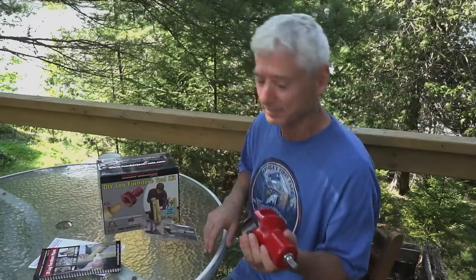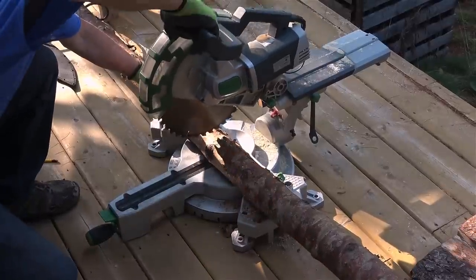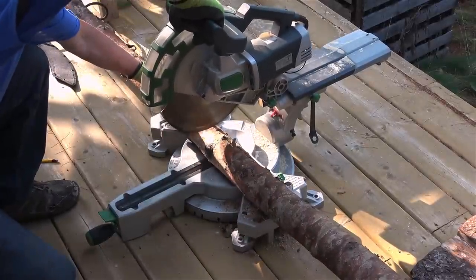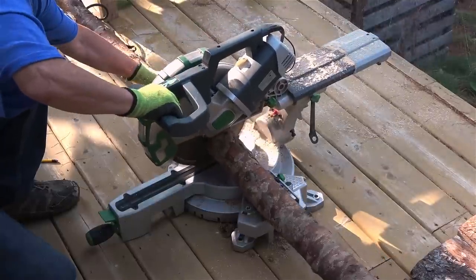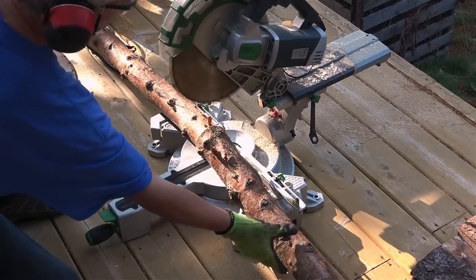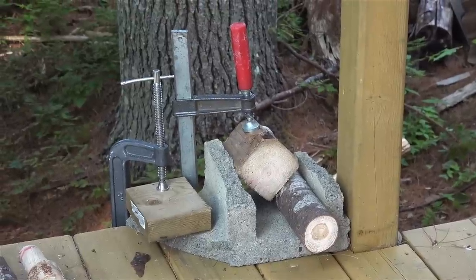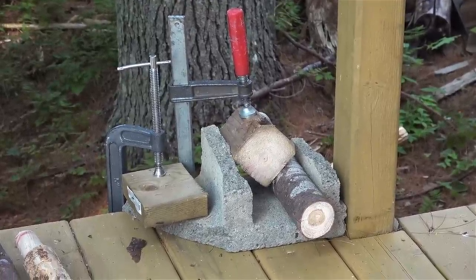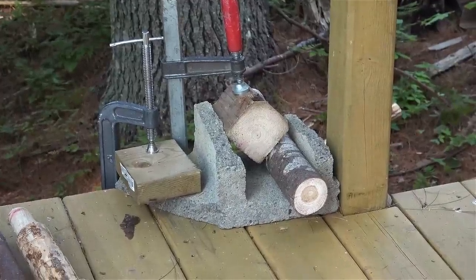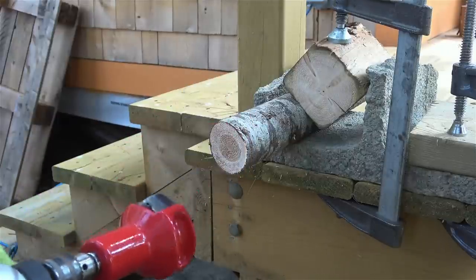The first step is to cut those sapling trunks down to size. To use the tenon cutter you need a log vise — I didn't have one, so I improvised with half a cinder block, wood ends, and some clamps. You also need a corded half-inch power drill for the tenon cutter.